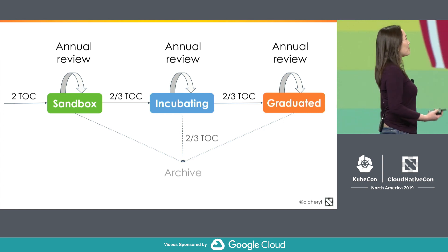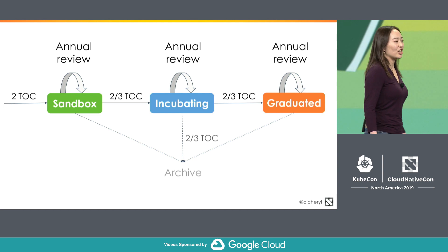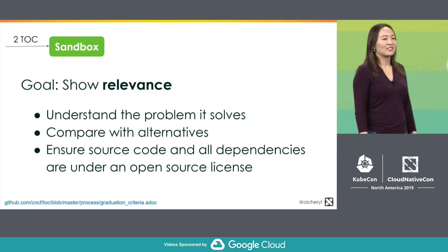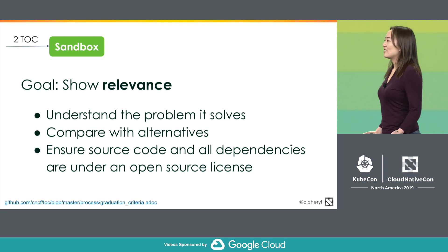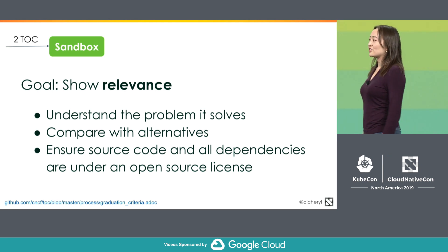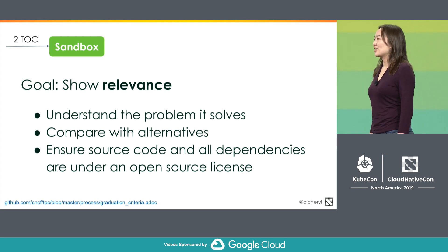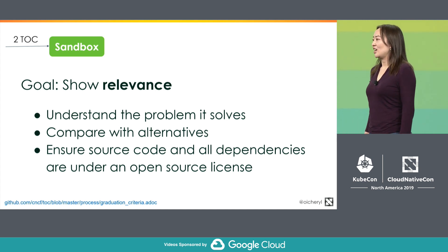Sandbox projects just need to show that they're relevant — they solve an actual problem and they fit into a cloud-native architecture. You would be asked how it compares with other alternatives. You also need to check that everything is properly licensed, not just your own code, but all of the dependencies that it relies upon.